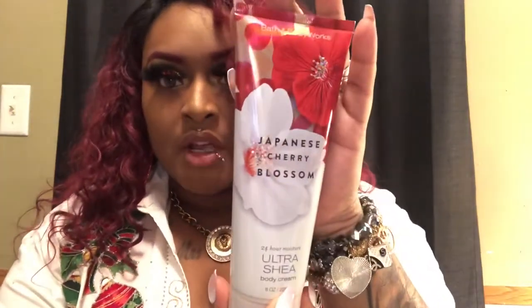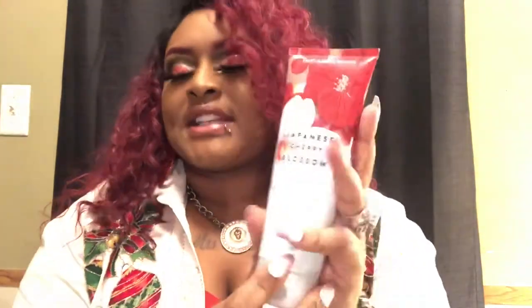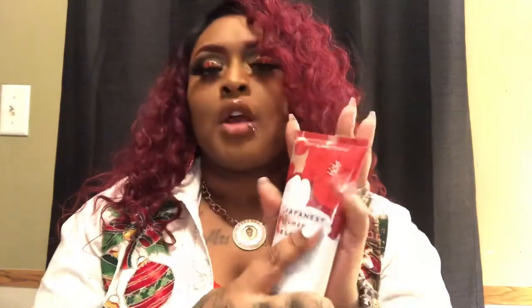My next product is this Japanese Blossom body cream, which is like a throwback fragrance right here — it never gets old. It's been a minute since I smelled it. Smells really, really good. I could probably pair that with the Forever Red — mix the two together, it's a good little mixture. The original price was $13.50 and I paid $4.95 for it, which is a good deal.